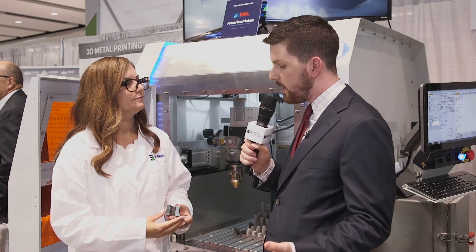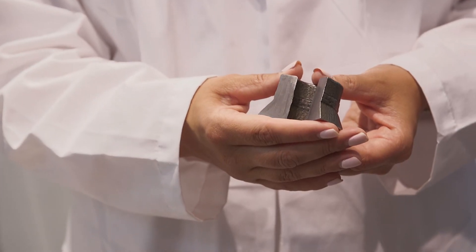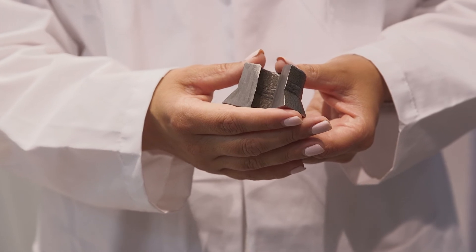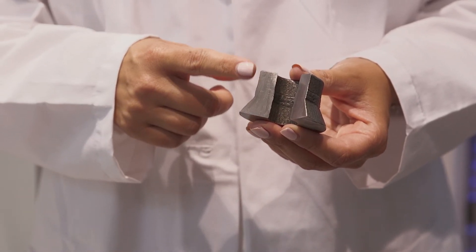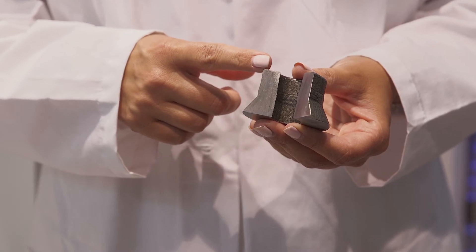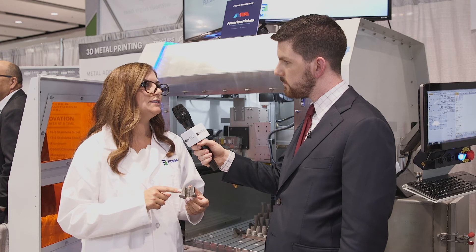With our system you can do gradient or bimetallic parts with up to four different materials in a single build. This gradient part uses three different materials, where we transition slowly from Inconel 625 to Inconel 718 to Stellite.